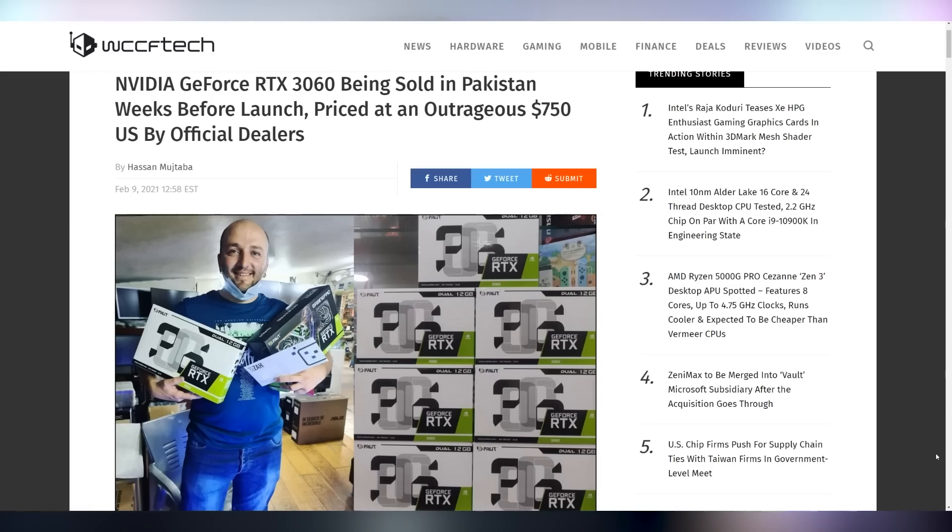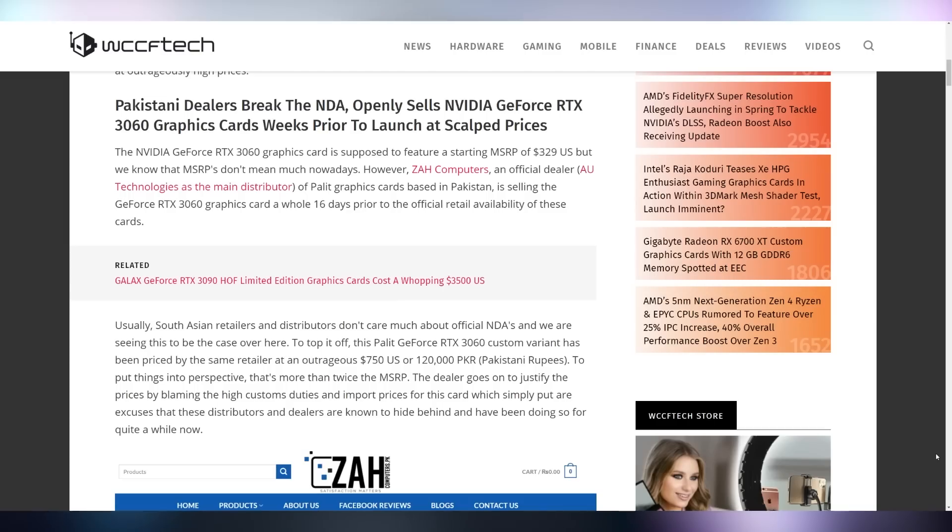What's also the idea when it comes to any RTX 30 series cards is just scalp them — get the best price that you can. That's apparently what retailers are doing in Pakistan, because they have the RTX 3060 before anybody else is even selling it, and they are selling it for $750 US, which the retail price is supposed to be half that at $329. Obviously, you're paying for the fact that you're one of the first people in the world to get it.